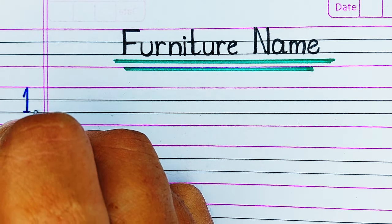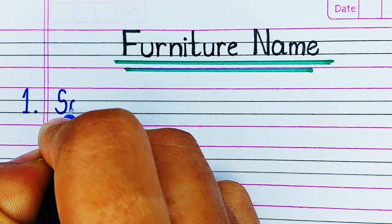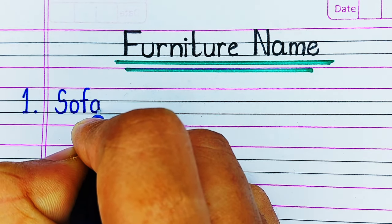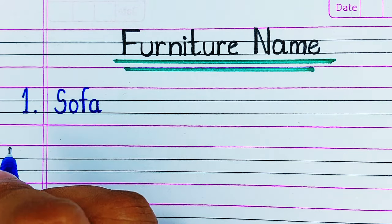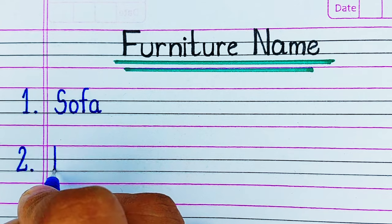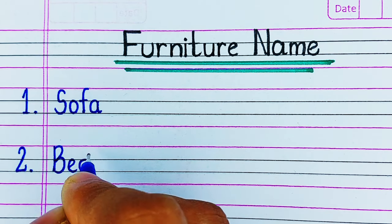Hello viewers, welcome to our YouTube channel Try to Learn. In this video, you will learn the names of 20 furnitures. If you find this video helpful, please hit the like button, and for more such videos, consider subscribing to our channel Try to Learn.